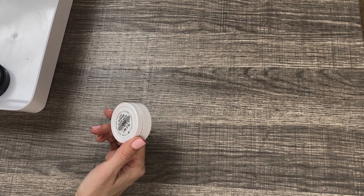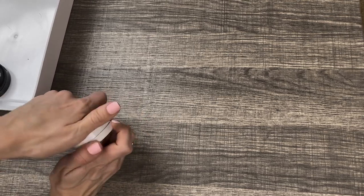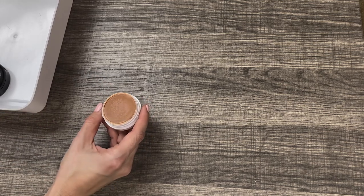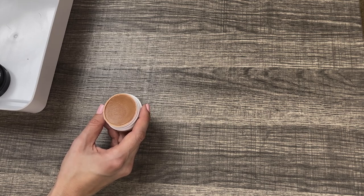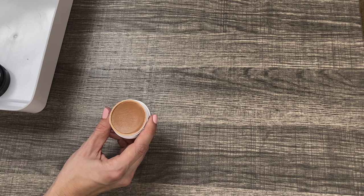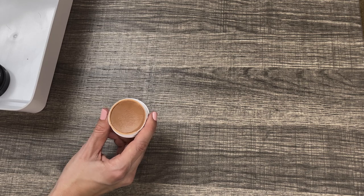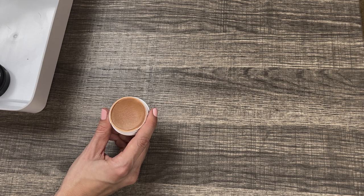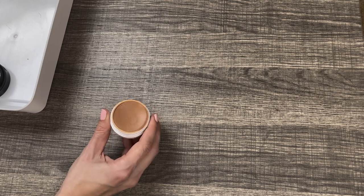Next up I have the ColourPop Super Shock Bronzer Matte in the shade I'll Bet — another fairly new one in my collection. I've really been enjoying this a lot. It's definitely different than the Elf Putty Bronzer; it's more opaque, more of a powdery cream-to-powder formula. If you've tried the Super Shock Cheek formula before you know what I mean. It is a gorgeous, more neutral shade and very buildable — not super pigmented right off the bat, which is good if you're weary of using cream bronzers. You almost can't overdo it if you have my skin tone with this shade. So I'm definitely going to keep this one.